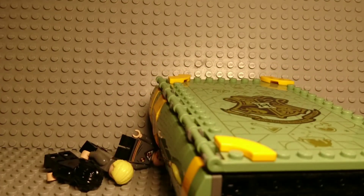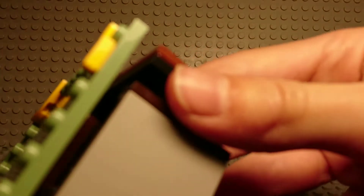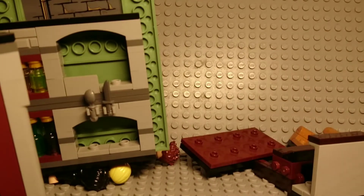This is the potion brewing room. At the top there's some furniture that you can take out, and yeah, I guess it's okay.